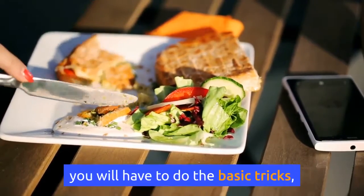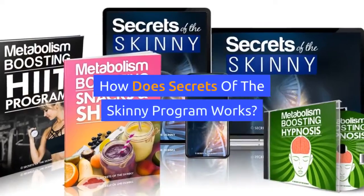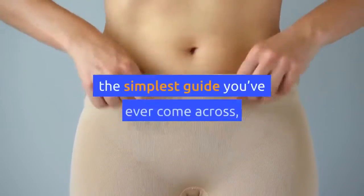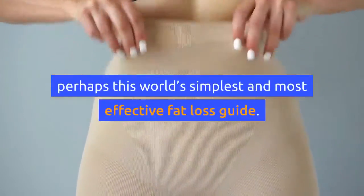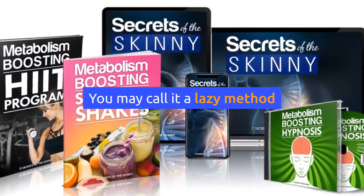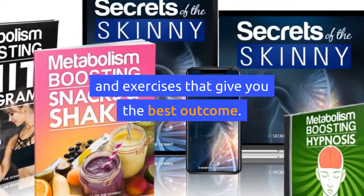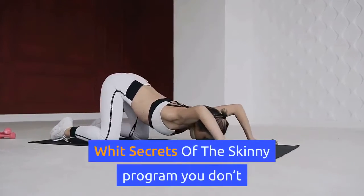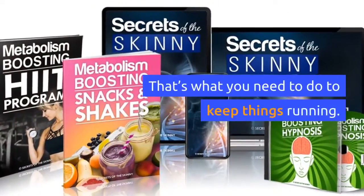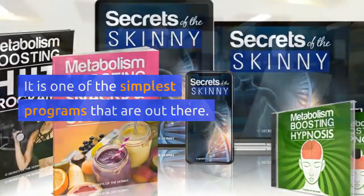To have your metabolism improved you will have to do the basic tricks, which will give you a lot of benefits. How does Secrets of the Skinny program work? The Secrets of the Skinny system will be the simplest guide you've ever come across — perhaps the world's simplest and most effective fat loss guide. You may call it a lazy method where you adopt the easiest strategies and exercises that give you the best outcome. You don't have to do any advanced workouts or strict diet.